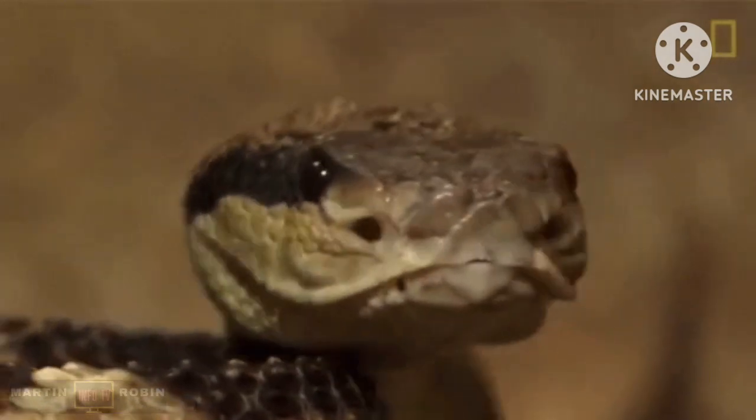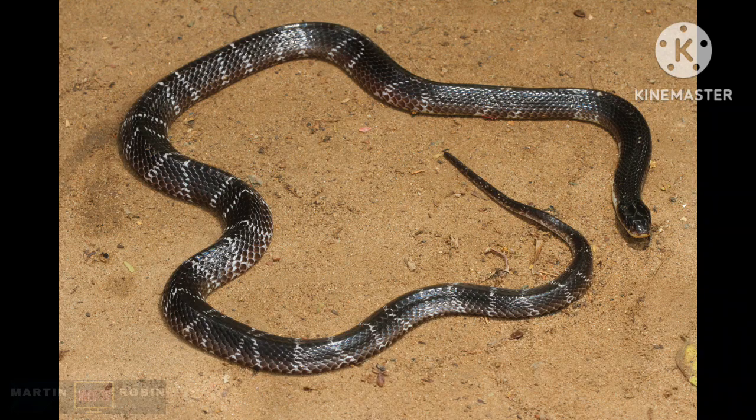Hello guys, welcome back to my channel. Today I am going to tell you all about snakes — the types and some interesting facts about snakes. So let's start. A snake is a reptile with a long thin body but no legs.